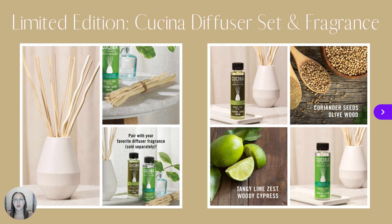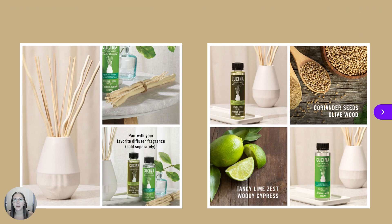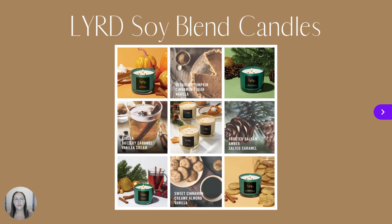The decorative vase includes 12 reeds, can be paired with your favorite diffuser fragrance — which is sold separately — and diffuses fragrance into the air for 6 to 8 weeks to help create an inviting fragrance space. You can also elevate your space with new unique fine-fragrance layered soy blend candles crafted by expert perfumers, available in four welcoming fall and winter scents.